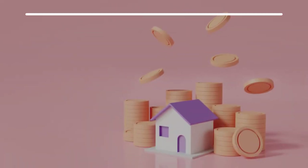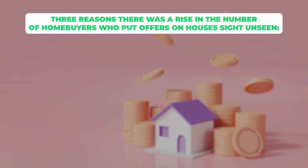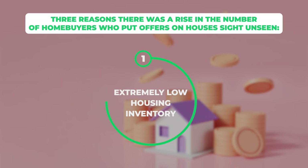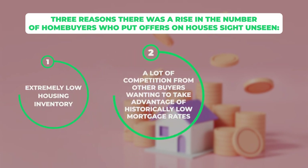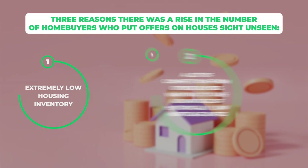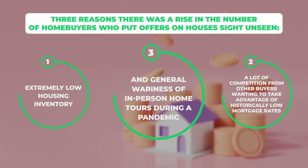At the height of the buying frenzy seen during the pandemic, there was a rise in home buyers who put in offers on houses sight unseen. That happened for three reasons: number one, extremely low inventory; number two, a lot of competition from other buyers wanting to take advantage of historically low mortgage rates; and number three, a general wariness of in-person home tours during a pandemic.